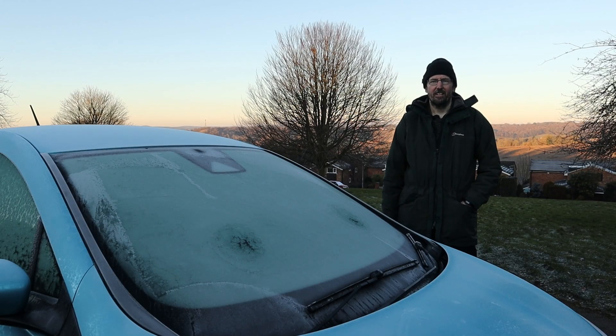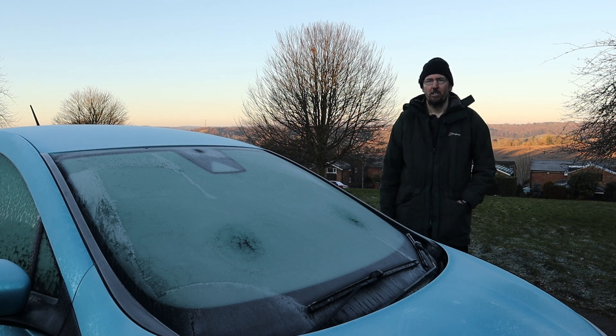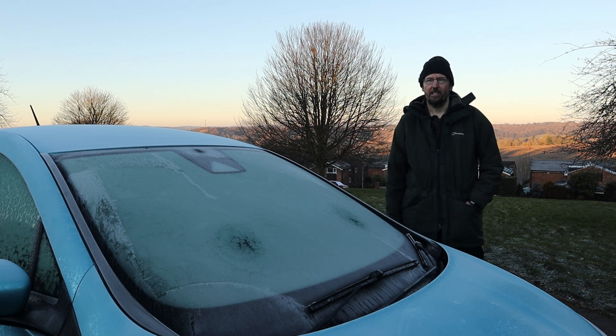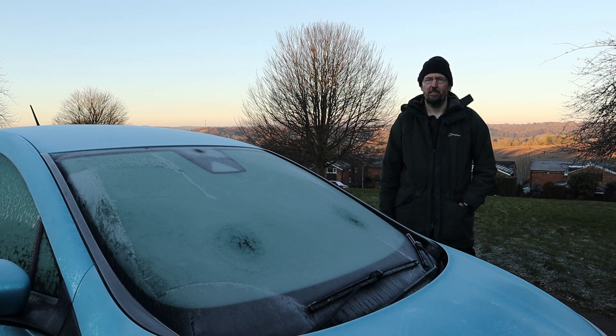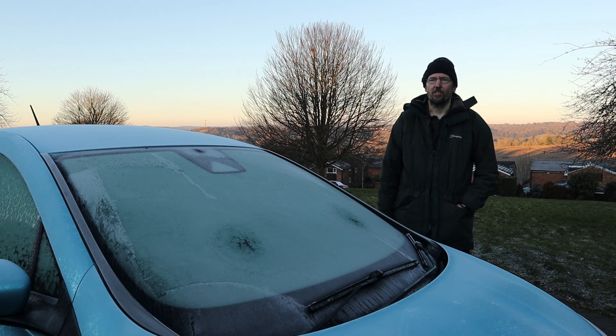It is a properly cold winter's morning out here today, at least for the UK. The temperature dropped to minus four Celsius late in the evening yesterday and has remained there overnight. Indeed it has dropped further and the car currently says that it's minus seven. That means that the car has had a cold soak here where it's been parked. These are ideal conditions to demonstrate one convenience that comes from owning an EV in the winter.